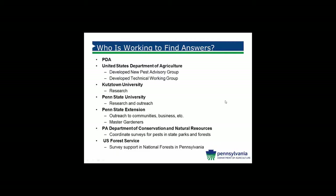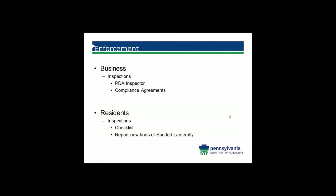These are all the groups currently working to determine what we can do to mitigate and eradicate this insect from Pennsylvania. There are a lot of teams out there working for us, and we certainly appreciate all the support they have given. We also thank the USDA for funding the majority of this work that is being done.